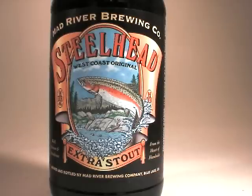Hi everybody, this is John Lemazny. I am beercritic.wordpress.com and tonight I am enjoying the last of a case of Mad River Brewing's Steelhead Extra Stout.